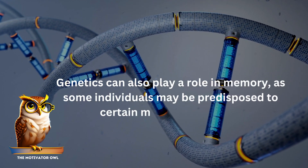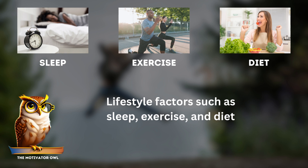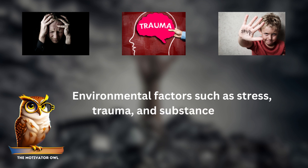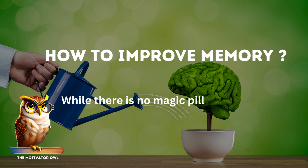Lifestyle factors such as sleep, exercise, and diet can affect memory as well. Environmental factors such as stress, trauma, and substance abuse can also affect memory.